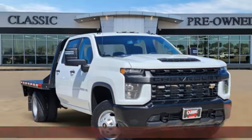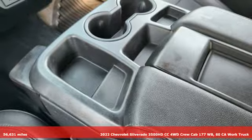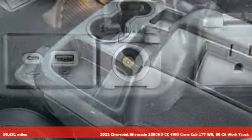It's a 2022 Chevrolet Silverado 3500 HD CC. Performance, value, durability, Chevy.